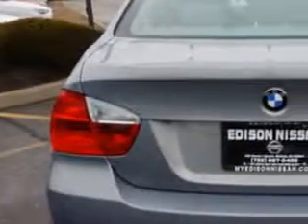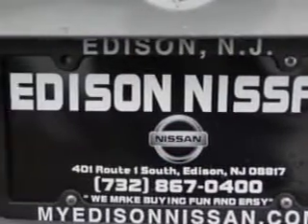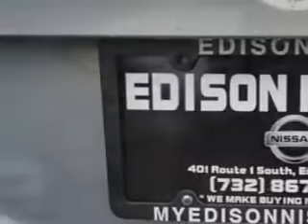Additional features include rear defogger, power windows, remote operation, heated windshield washer jets, front wipers, and rain sensing.